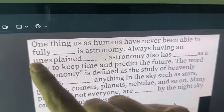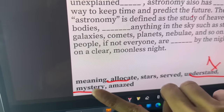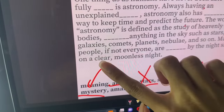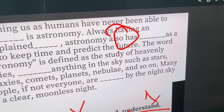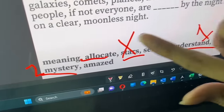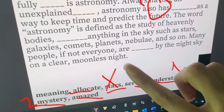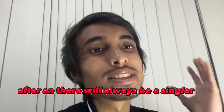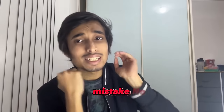For the second blank, 'having an unexplained ___,' after 'an' there should be a singular noun. The noun options are 'mystery' and 'stars' — but 'stars' is plural, so the answer is 'mystery.' For the third blank, 'astronomy also has ___,' after 'has' there should always be a verb in past participle form — like 'eaten' or 'given.' The best option here is 'served,' giving 'astronomy also has served as a way to keep time.' These grammar techniques are useful if you're struggling, but if you're already good at reading you won't need them.